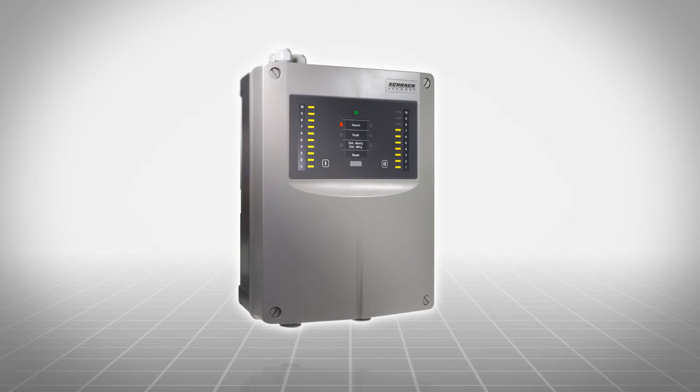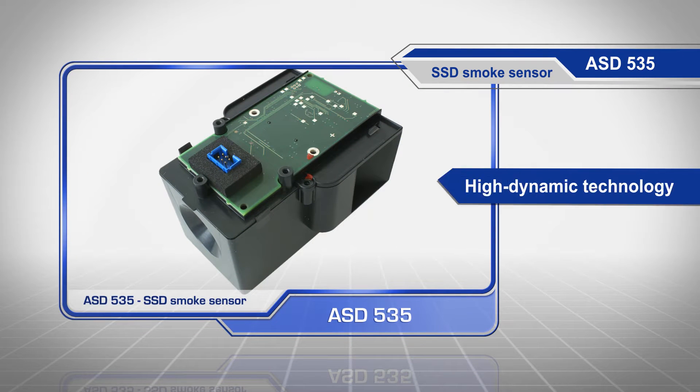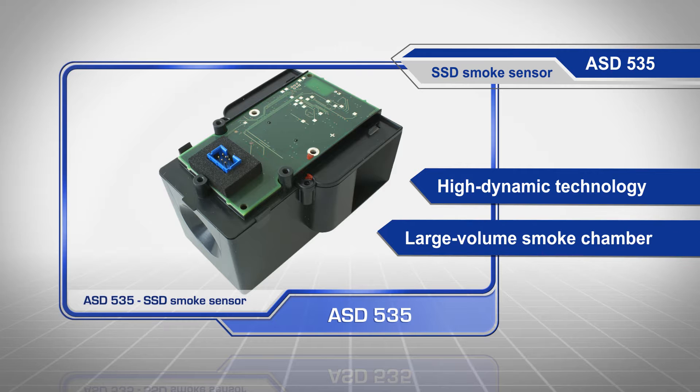At the heart of the ASD aspirating smoke detector is the highly sensitive SSD smoke sensor with high dynamic technology and large volume smoke chamber.